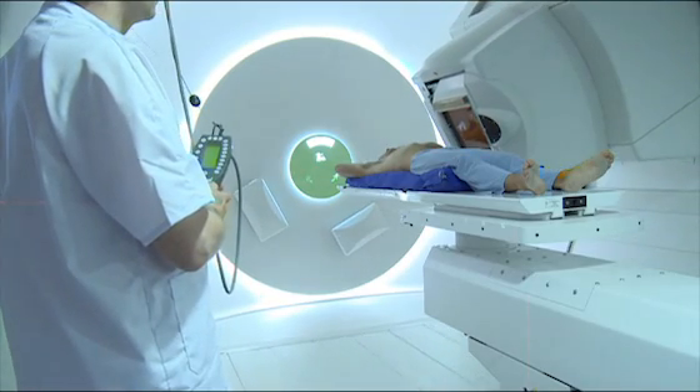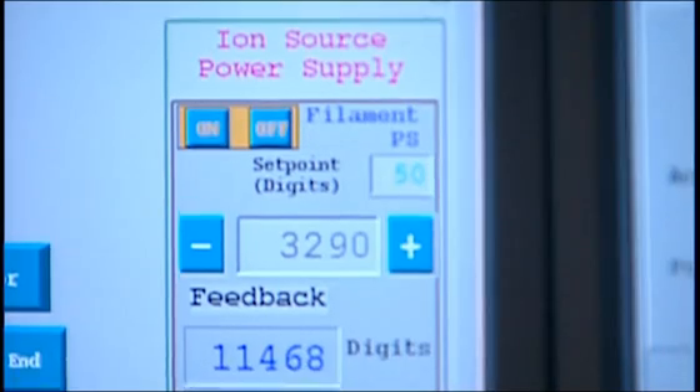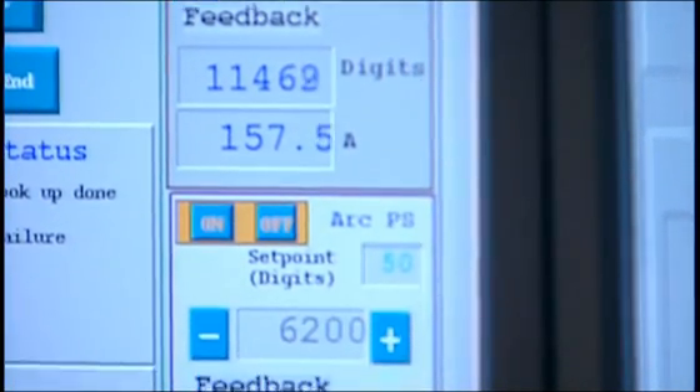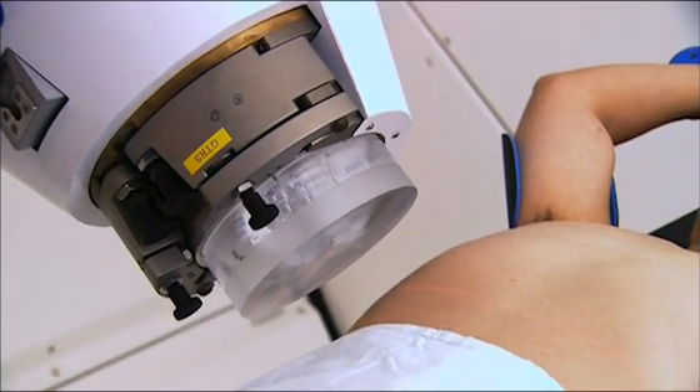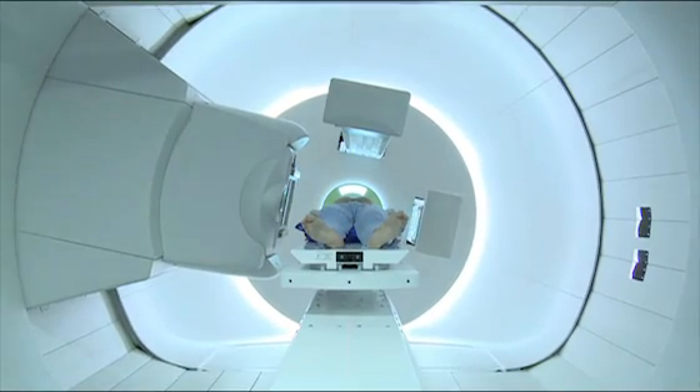Many cancer patients have high hopes for proton therapy, an improved form of irradiation. The advantage? It's much safer than commonly used radiation therapy.